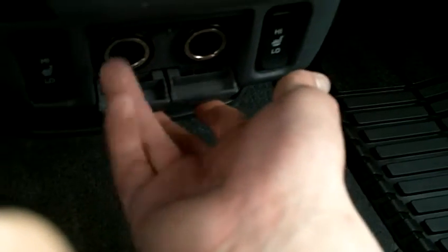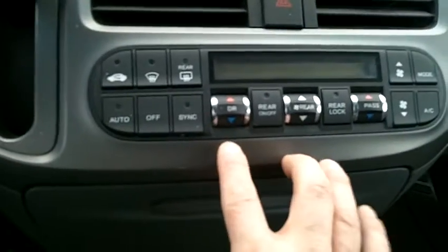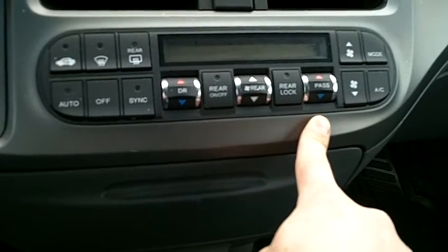Down below you've got your dual power outlets — your 12-volt outlets for any cell phones that need charging or any devices at all. Cup holders there and additional storage here. Right above that you've got your air conditioning system with both driver and passenger side climate control for your dual climate.